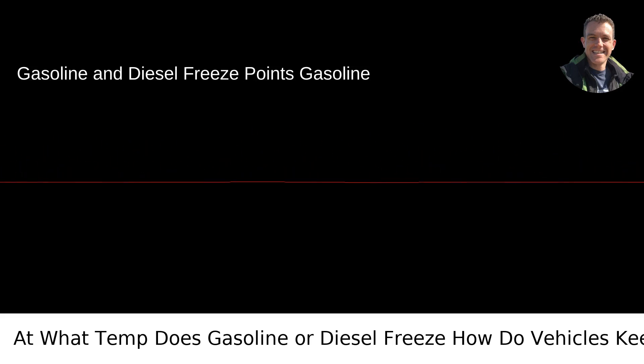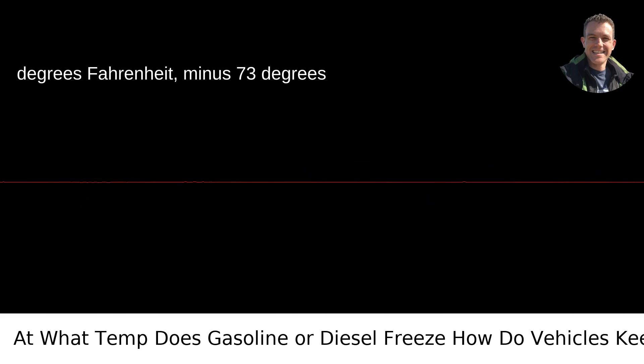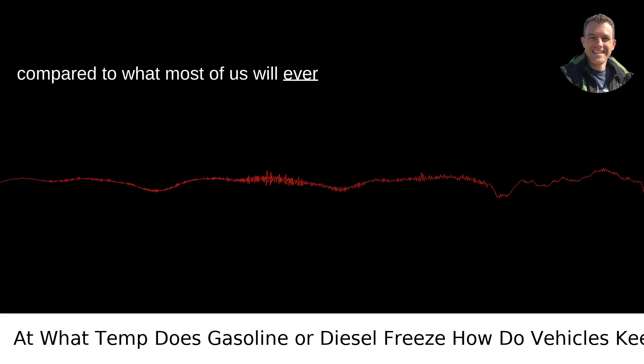Gasoline and diesel freeze points. Gasoline typically freezes at around minus 100 degrees Fahrenheit, minus 73 degrees Celsius, which is quite a low temperature compared to what most of us will ever experience.